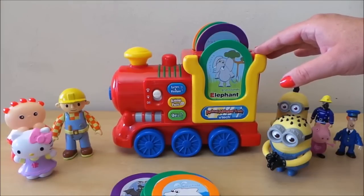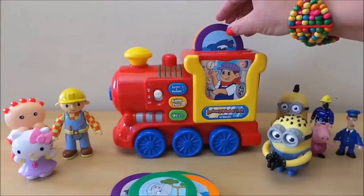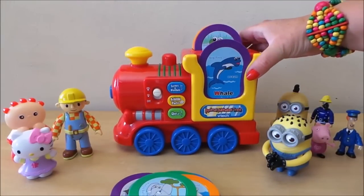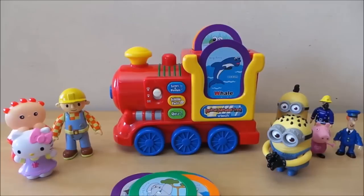Animal facts! Cool! A baby elephant is called a calf. Can you find the animal that makes this sound? Animal facts! Cool! A baby whale is called a calf.